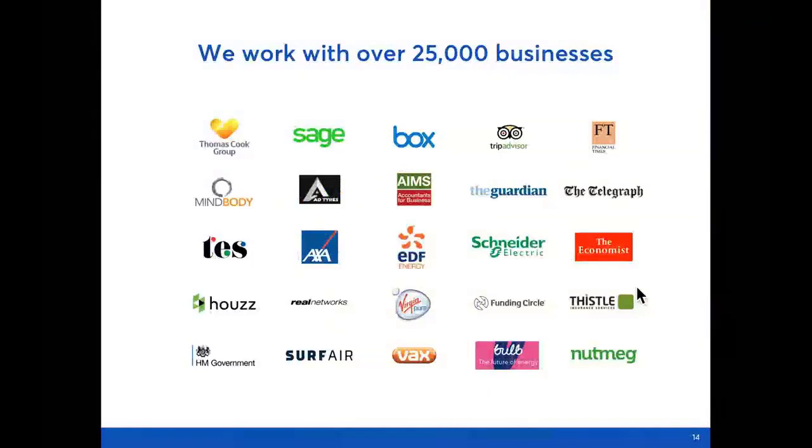Because our service is so good, we're used by over 25,000 businesses to collect their payments. That ranges from small businesses and one-man bands like window cleaners to major enterprises like those shown here. And you'll spot a very familiar face on the top row there — Sage use GoCardless to collect subscription fees across the UK and Ireland, and they're a big advocate for our services. So if it's good enough for Sage, we're pretty sure it's going to be good enough for your customers.